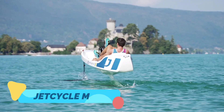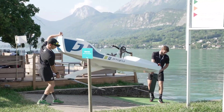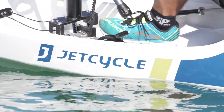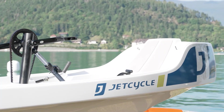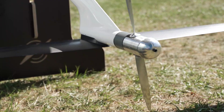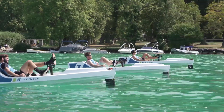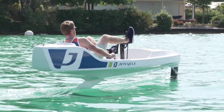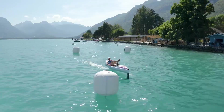The Jet Cycle Max is an innovative, pedal-powered hydrofoil that merges the mechanics of a bicycle with the exhilaration of a high-speed watercraft. Designed with a lightweight carbon fiber frame and an ultra-efficient propulsion system, it allows riders to glide effortlessly across the water's surface by pedaling, much like riding a bike. Unlike traditional watercraft, the Jet Cycle Max does not rely on fuel or electricity, making it an environmentally-friendly alternative for water sports enthusiasts.